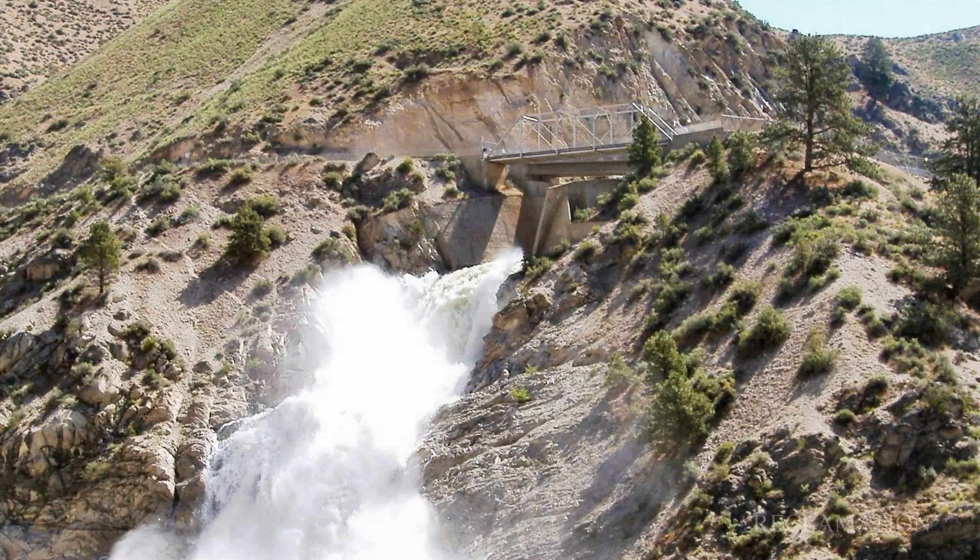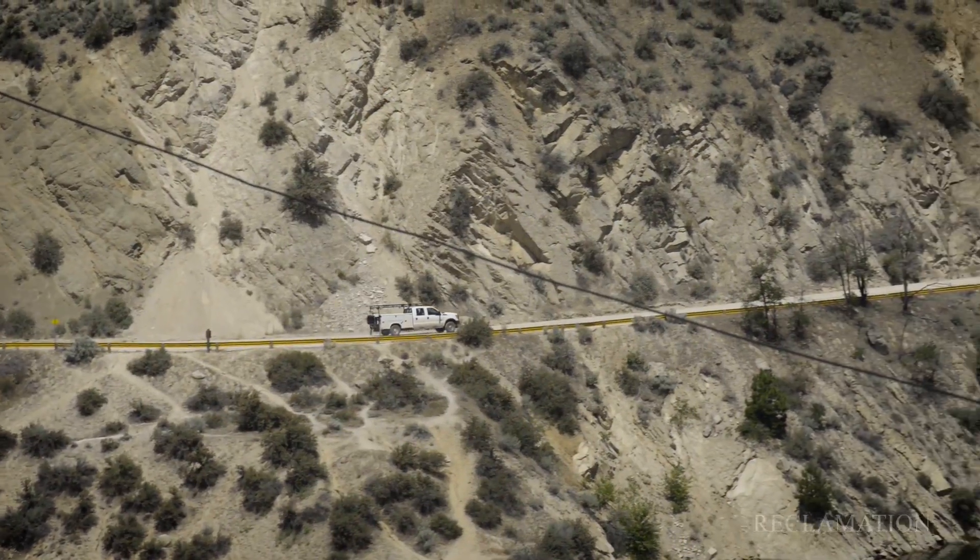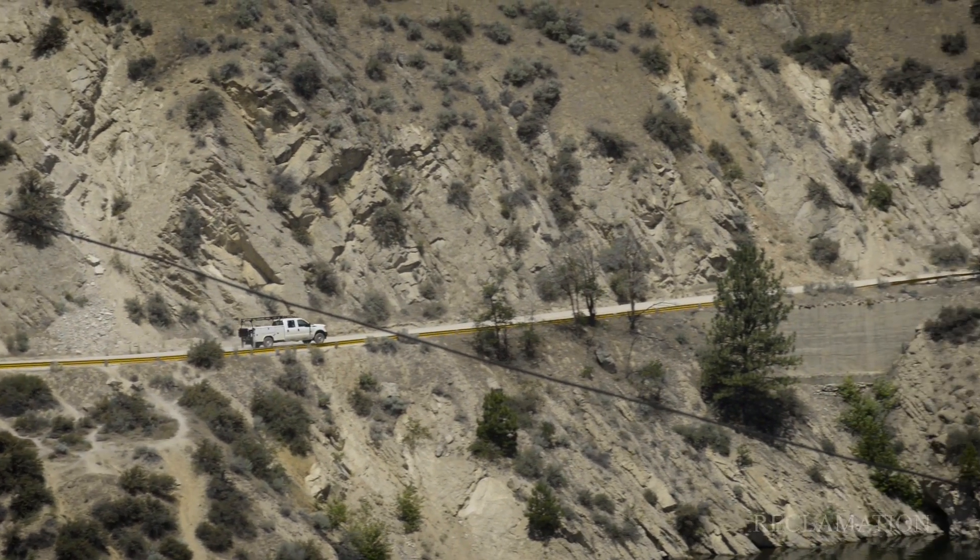Let's head up to the top of the dam. I'm very excited to show you the dam — it's a century old, and it has stood as a sentinel, providing irrigation water to the residents of the Boise River Valley.